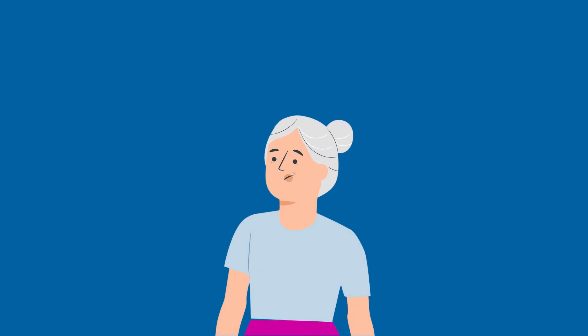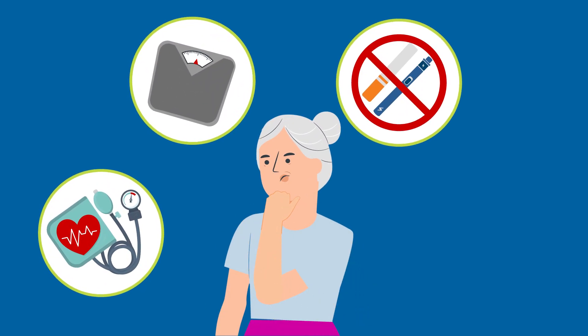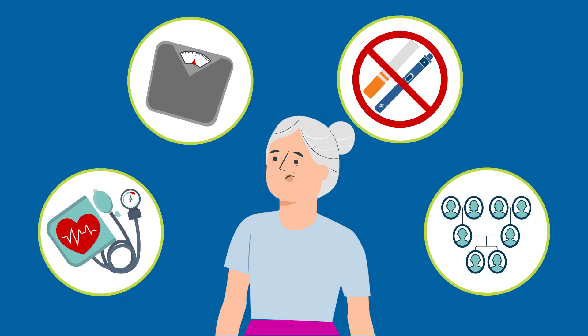You are at a higher risk for kidney cancer if you have high blood pressure, obesity, smoke or used tobacco products, or if you have a family history of kidney cancer.